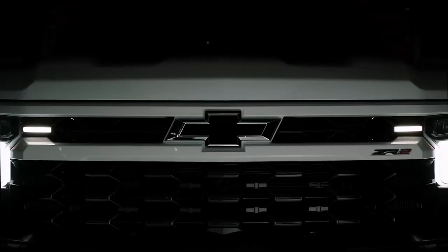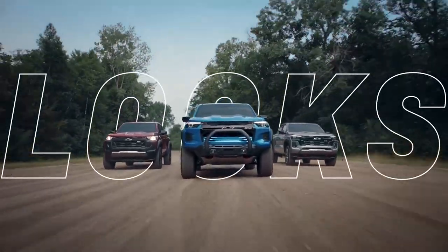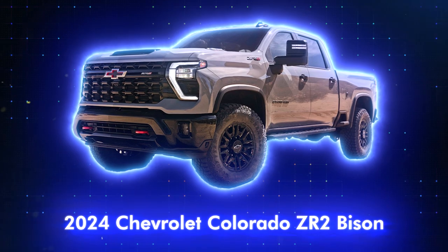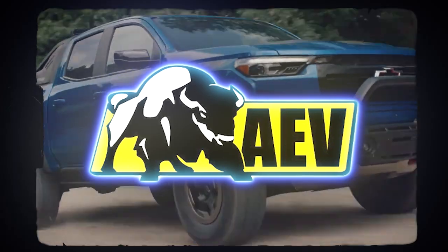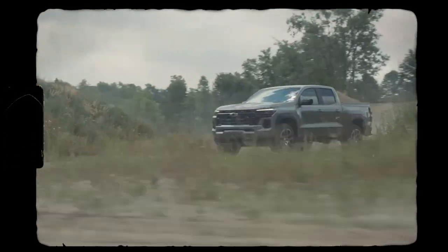Hey there, my fellow truck enthusiasts. Today's a day you won't want to miss as we take you on a wild ride to discover the all-new 2024 Chevy Colorado ZR2 Bison, an off-road monster like no other. Teaming up with American Expedition Vehicles, Chevy has transformed the capable ZR2 into an unstoppable force.